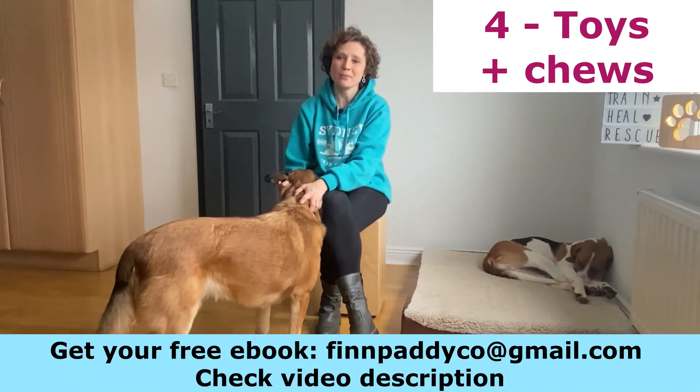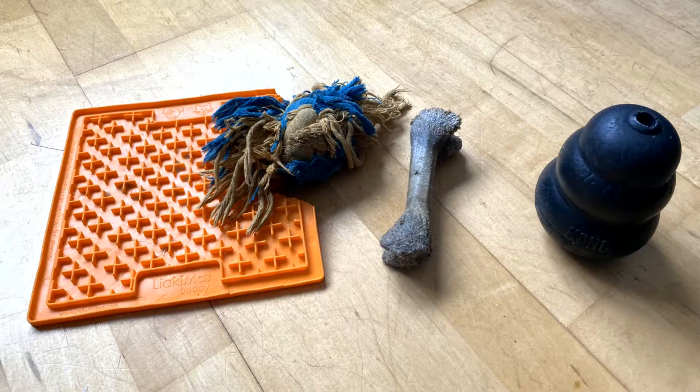Another thing to get for your puppy: toys and chews. Toys and chews are really important to avoid boredom. Your puppy needs to be stimulated, and enrichment toys such as a licky mat or a dog puzzle are absolutely great for that.